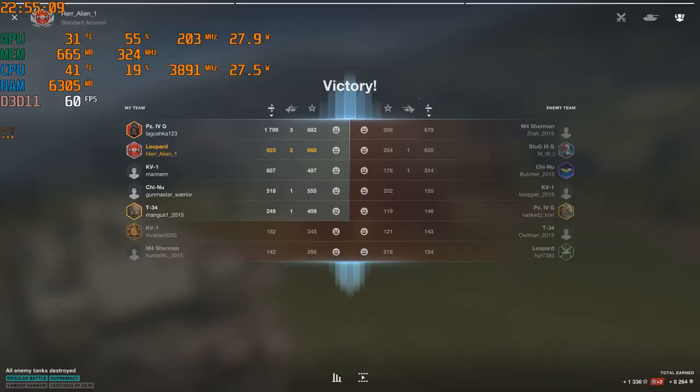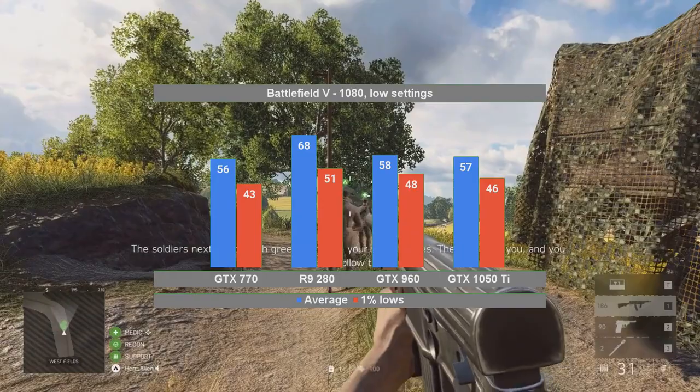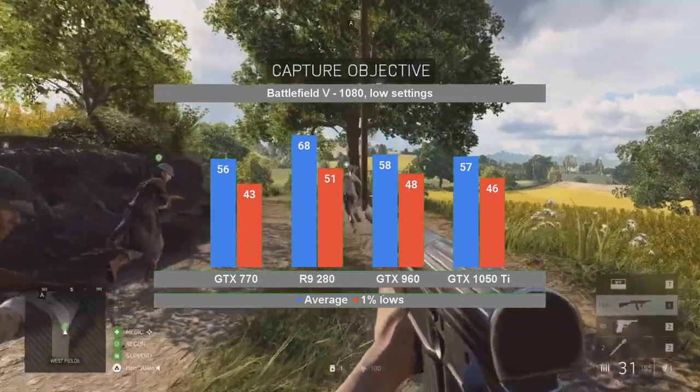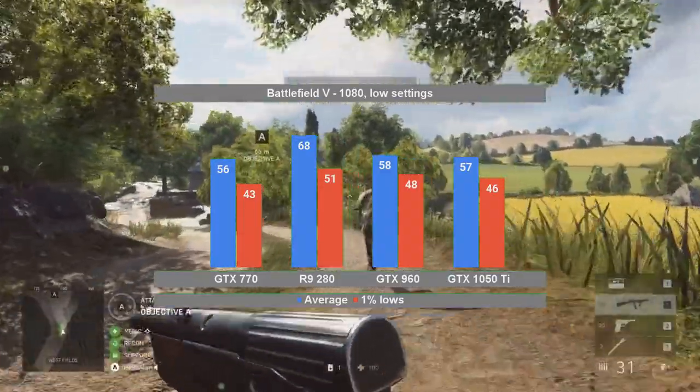Multiplayer titles rely a lot on gamers returning to play again and again, so while their gameplay is more demanding in terms of the desired FPS, they also tend to use the older DirectX 11 rendering API, since that allows them access to a larger pool of hardware that can run the game. This also means that even the older Kepler cards can still prove to be effective. And the first game to drive that home is Battlefield V — the R9 280 outperforms the Nvidia cards by 10 FPS on average. As for the GeForce cards, you'd be hard pressed to tell which is which, ignoring the labels on the graph, of course.